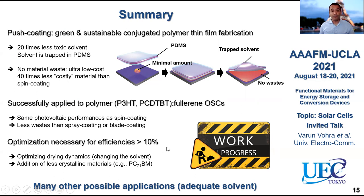I presented mostly our work on organic solar cells that are push coated, but push coating could basically be applied to any polymer film that uses solvents that diffuse inside PDMS. So there are many possible applications, and I hope that the use of push coating will be spread to other applications in the future.